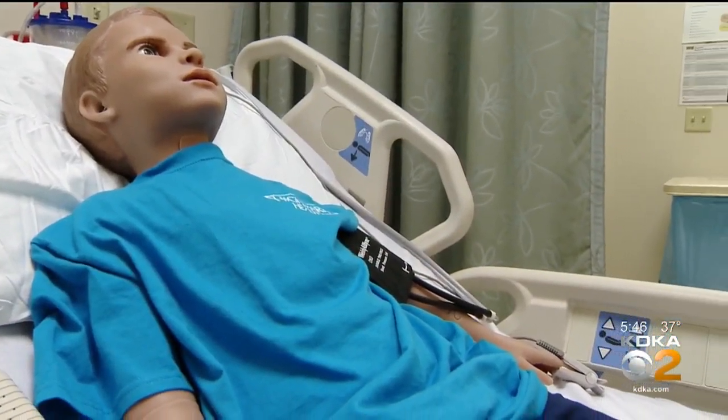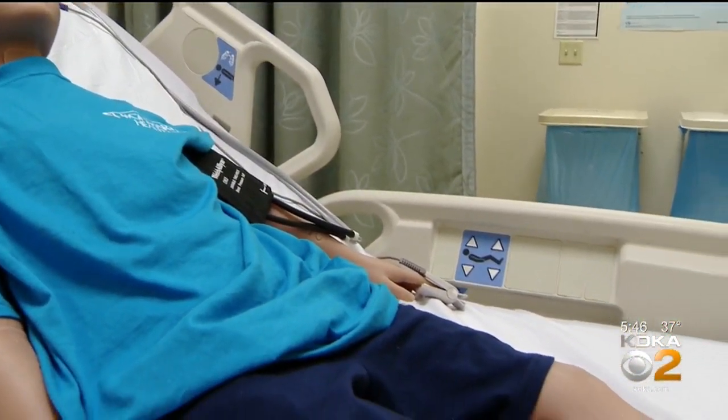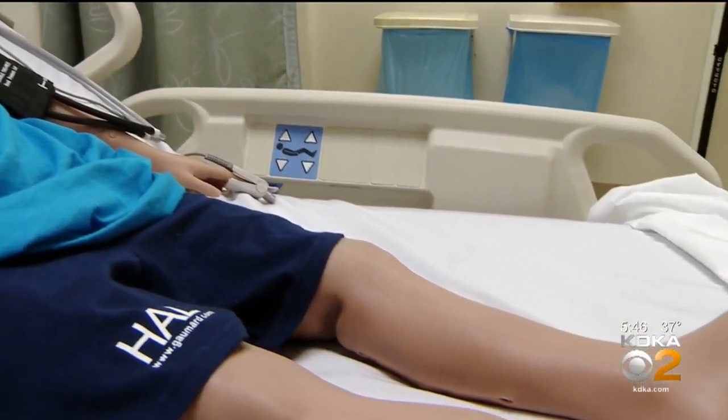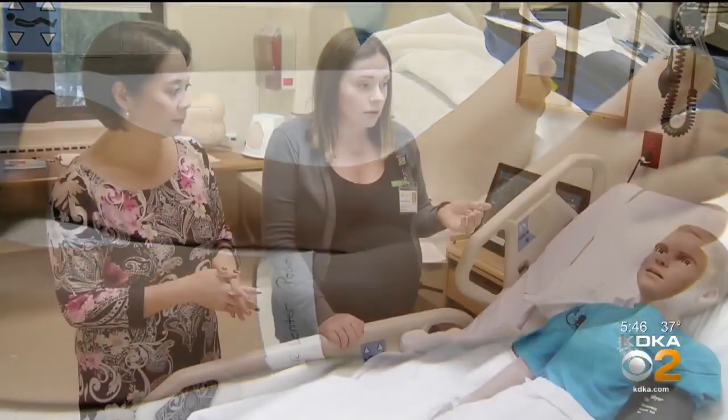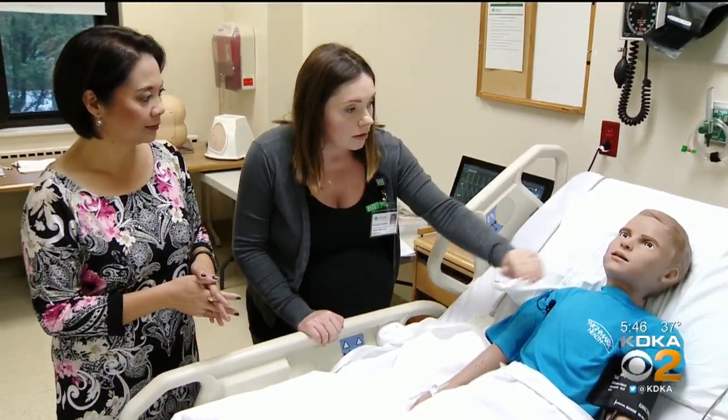Over the past year, local emergency room staff, EMTs, students, doctors, and nurses have all used HAL to learn and be better prepared. HAL has even made rounds to local pediatricians' offices.